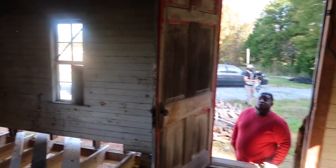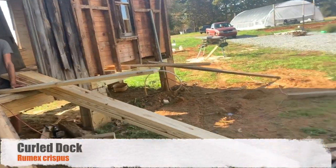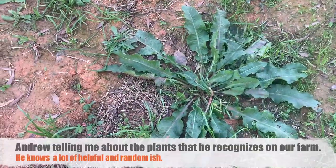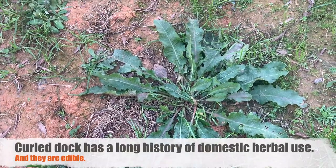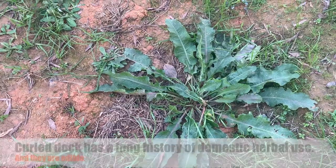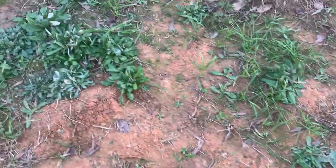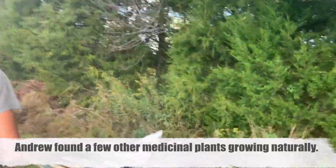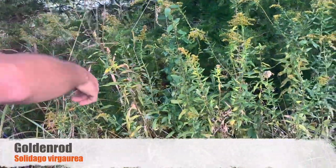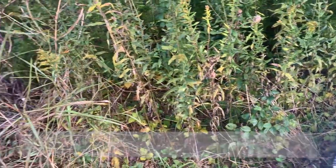What is this called? That's called curly dock — it's in the genus Rumex. There are a bunch of different kinds and a lot of them have medicinal properties. The roots — people make tea out of them, they're a little bitter. They're good for the liver. Right here is my goldenrod.